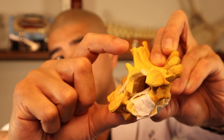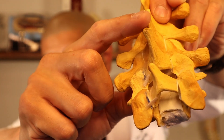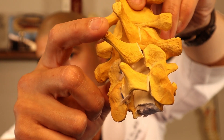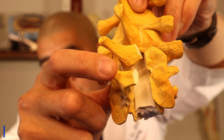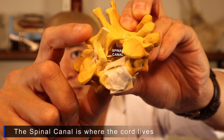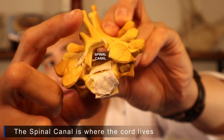We can do that at every segment, so you can see these segments are kind of trap-doored open. There's one trap door, there's the next trap door. As a result of the trap doors, there's a lot more space for the spinal cord in the middle.